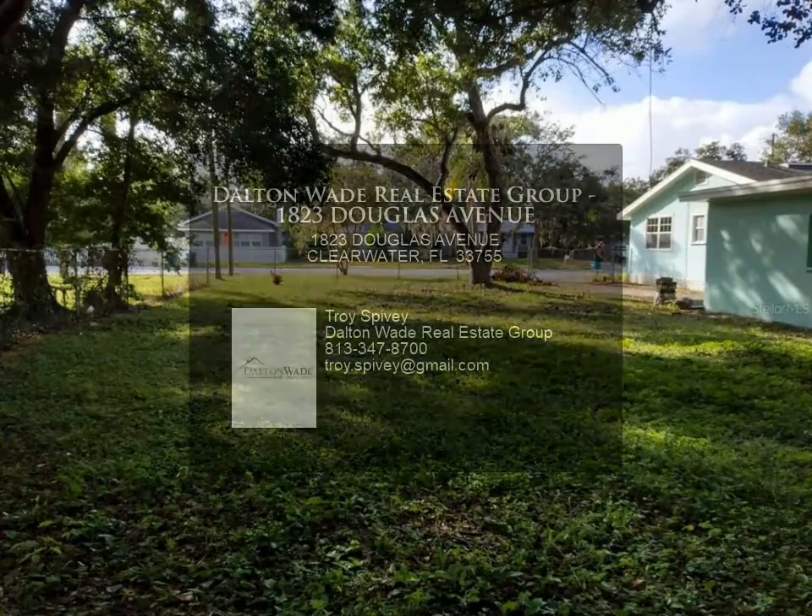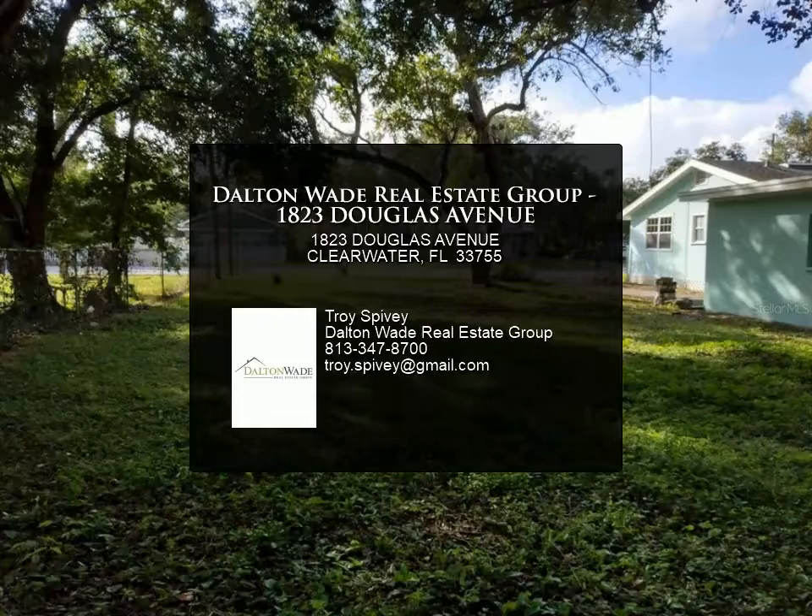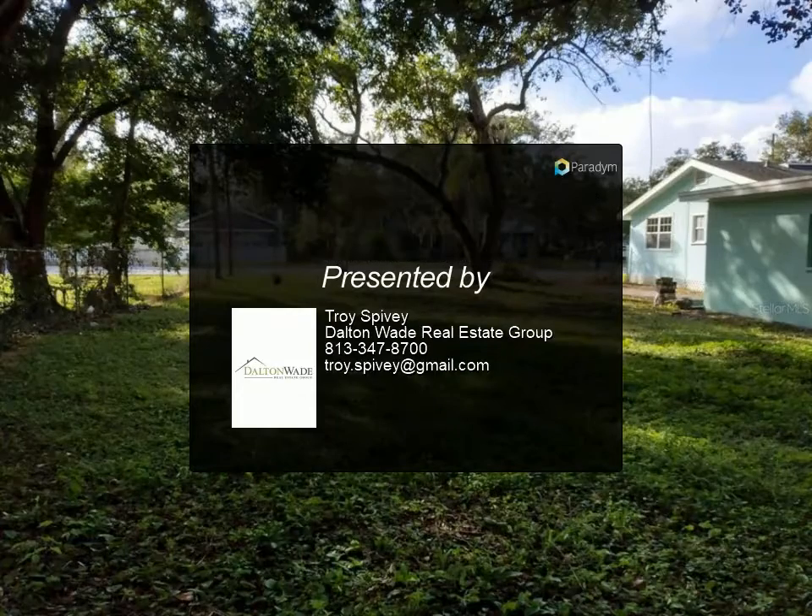For more information, review the details below.